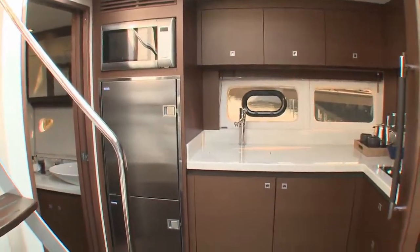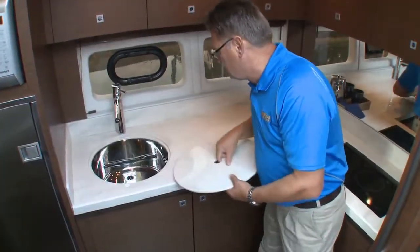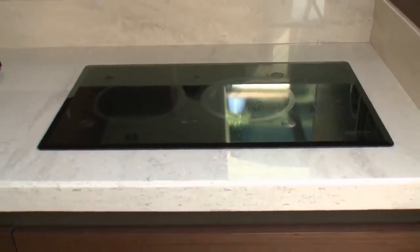The stylish galley with solid surface counter incorporates an under-counter stainless sink, microwave convection oven, dual-voltage stainless fridge freezer, two-burner cooktop, and coffee maker.